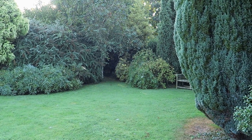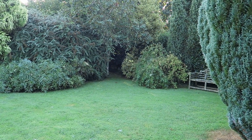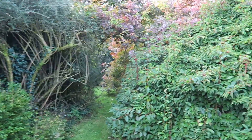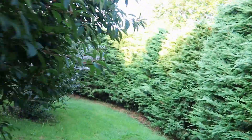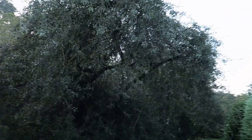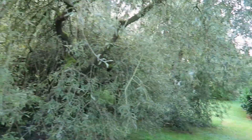There's a little tunnel through - let's go around the other way. There's another little tunnel but we'll go this way. And here, weeping pear - ornamental pear - there's a gap going through into the orchard.